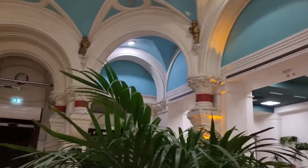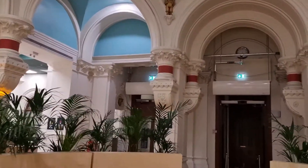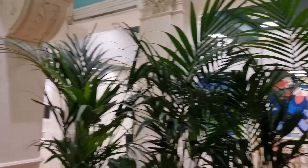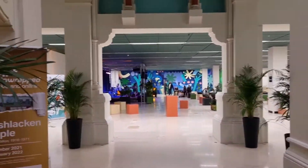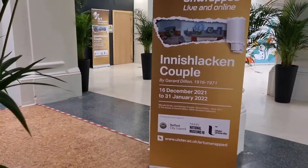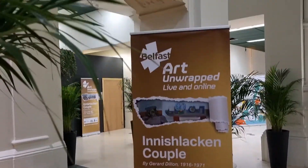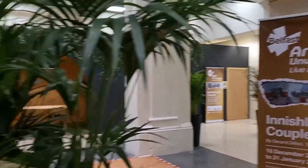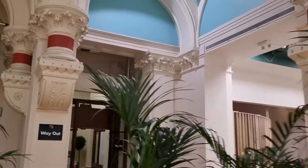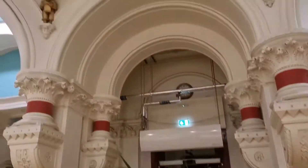I'm currently in Two Royal Avenue — where the old Tesco used to be — now vacated and being used as an open space for arts events and different things. As you can see, there are lots of different events up until the end of January: Art Unwrapped, live and online, music, different shows, and stuff like that.